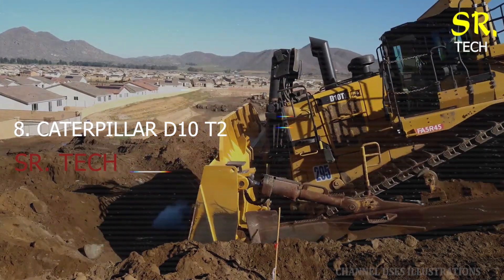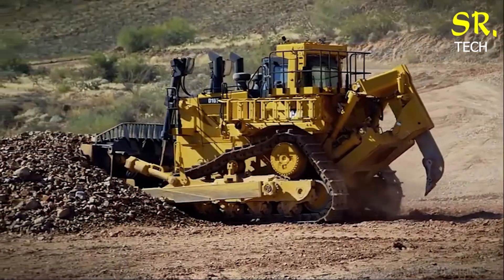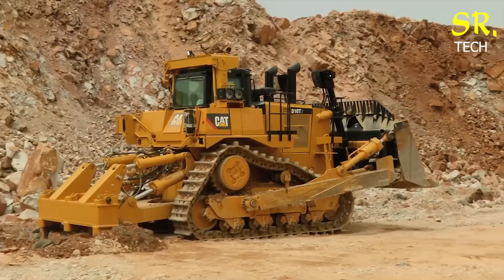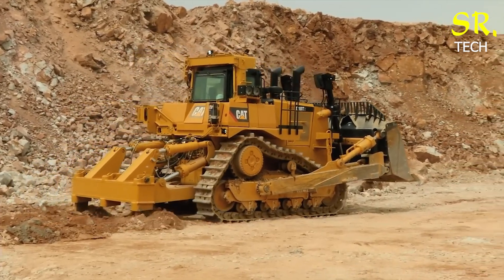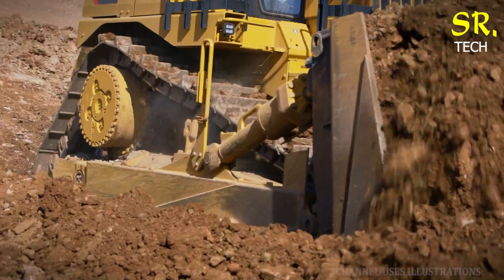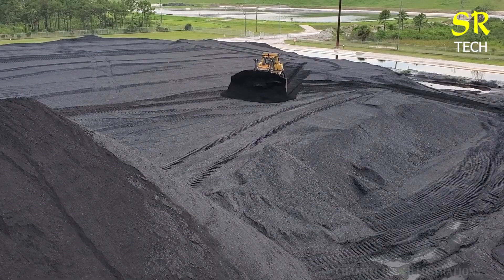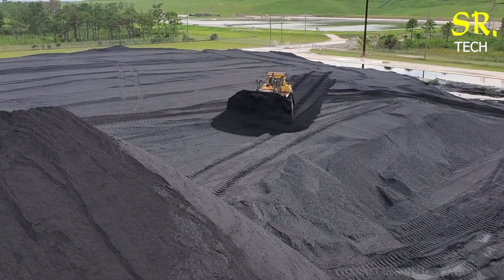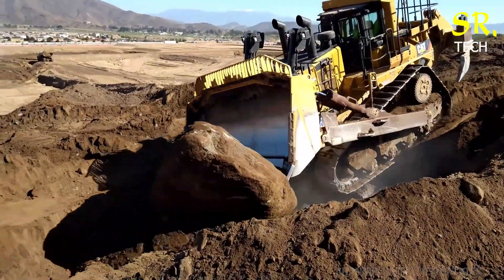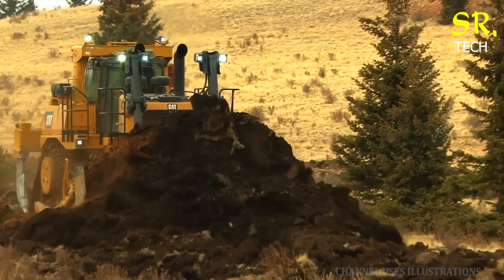Number 8: the Caterpillar D10 T2, one of the most respected bulldozers in Caterpillar's lineup. At its heart is the Cat C27 engine, delivering 600 horsepower of intelligent power. Known for its fuel efficiency, the D10 T2 also features an elevated sprocket design that extends machine life by protecting critical components from damage. The modular frame allows for customisation with blades, rippers, and winches, making it incredibly versatile. Its cab is built for comfort and long-term use, helping operators stay focused and productive through any shift.